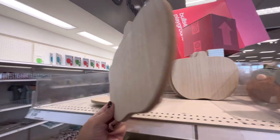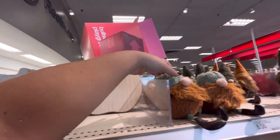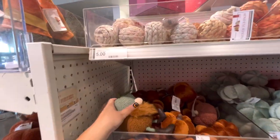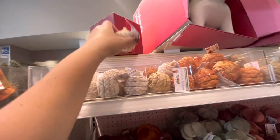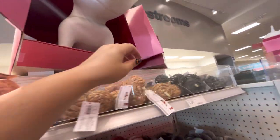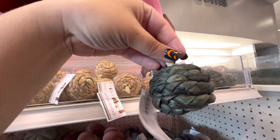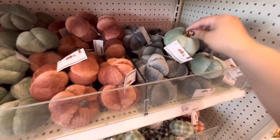Over here, they have these tiny ones for a dollar — they have orange and the natural color. Oh, and then they have a dark green. And then they have these for a dollar — that's good, better than the Dollar Tree.